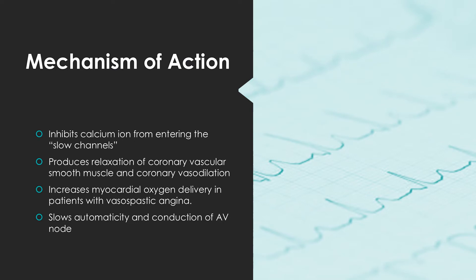Similar to other calcium channel blockers, Diltiazem acts by inhibiting the transmembrane influx of calcium ions into cardiac muscle and vascular smooth muscle cells during depolarization. This inhibition of calcium flux causes arterial vasodilation and decreases cardiac work and oxygen consumption. Unlike other calcium channel blockers, Diltiazem also decreases the rate of the sinus node pacemaker and slows down atrioventricular (AV) conduction, accounting for its effects on supraventricular tachyarrhythmias.